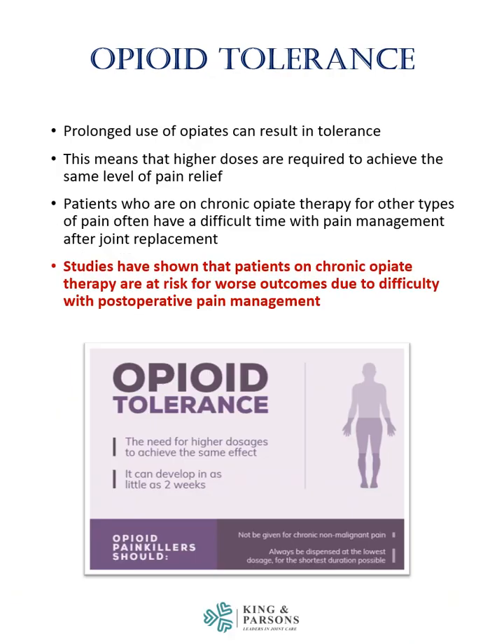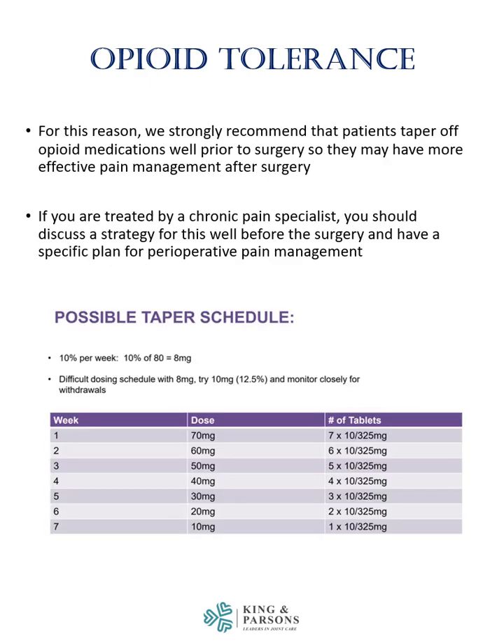Prolonged use of opiates can result in tolerance, meaning that higher doses are required to achieve the same level of pain relief. Patients who are on chronic opiate therapy for other types of pain often have a difficult time with pain management after joint replacement. Studies have shown that patients on chronic opiate therapy are at risk for worse outcomes due to difficulty with postoperative pain management. We strongly recommend that patients taper off opioid medications well prior to surgery so they may have more effective pain management after their joint replacement.